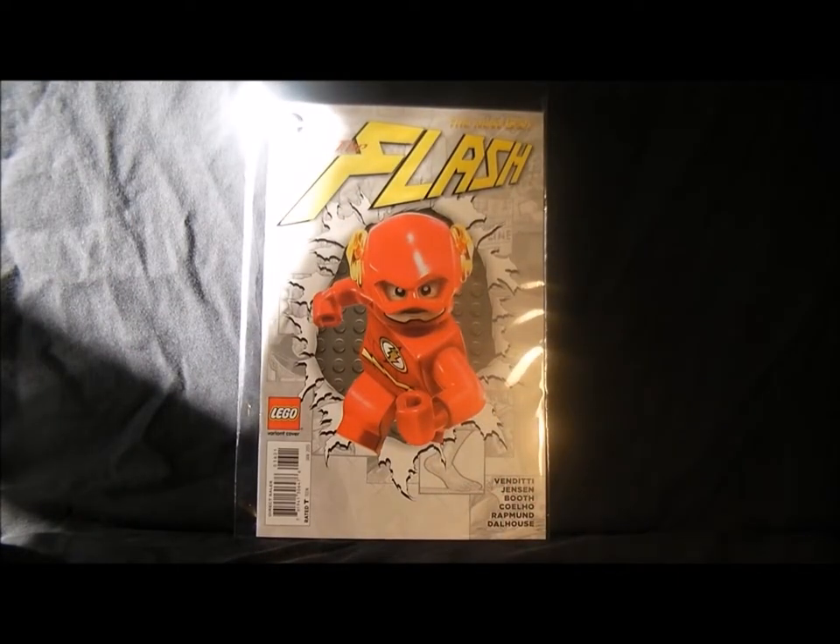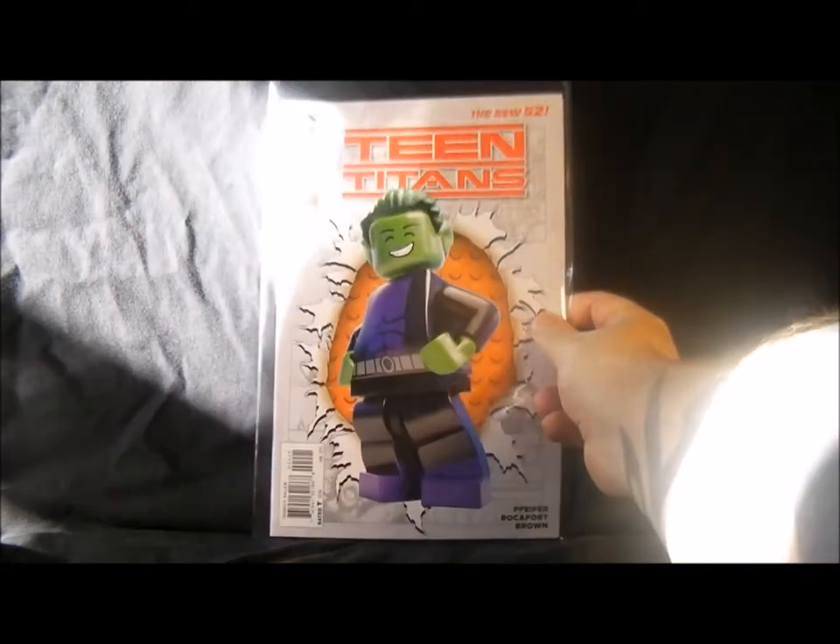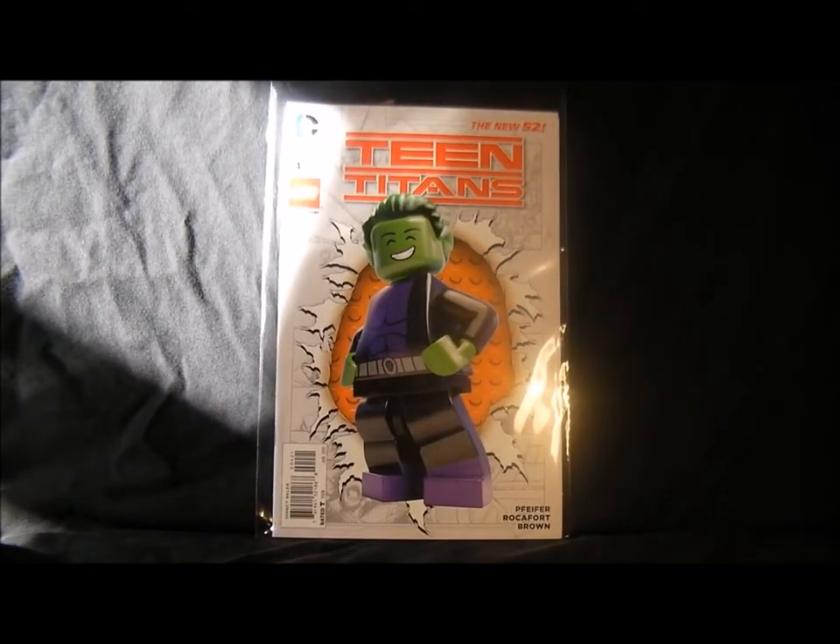Then we've got Flash — I don't buy that anymore, it's too different for me. There's Teen Titans which they've relaunched again and it's still not good. And there's Beast Boy, who they haven't released in LEGO form.